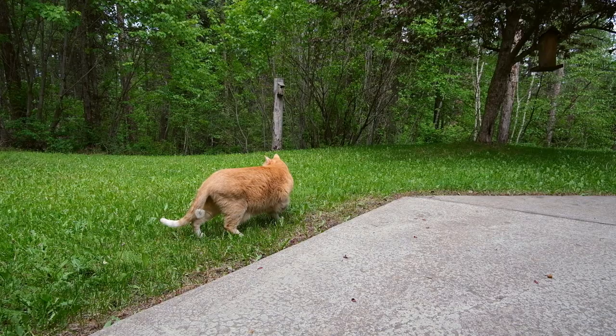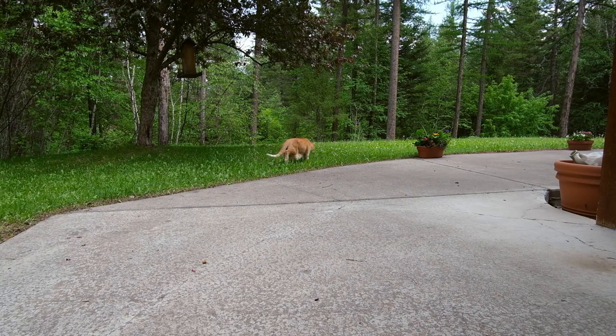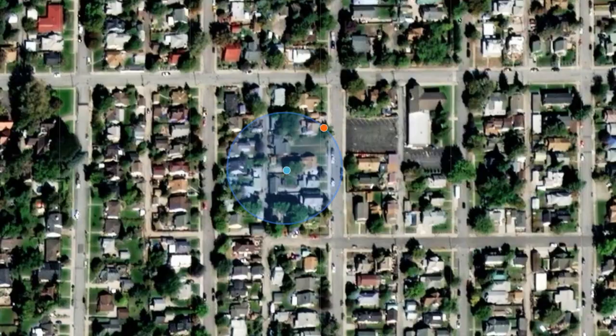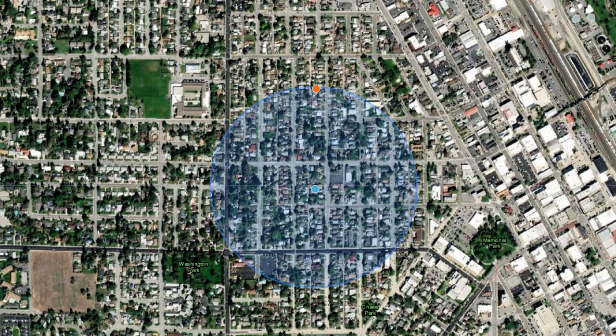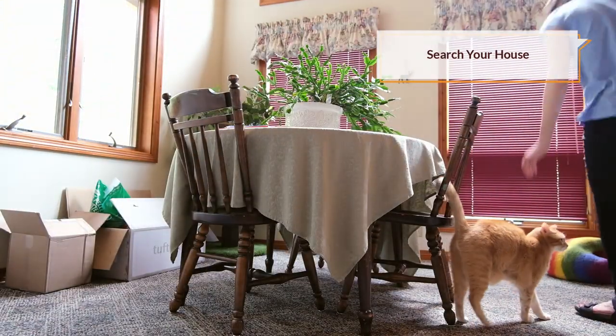Cats are territorial, and typically they have pretty small territories. One study found that the median distance away from home that an indoor cat who had gone missing was found was about two houses — so these cats really aren't wandering that far. Even outdoor cats who are familiar with the outdoors and would generally roam within their territory are being found typically somewhere around 17 houses away. So with that in mind, the first thing you should do as soon as you realize your cat is missing is to start small — start inside the home.